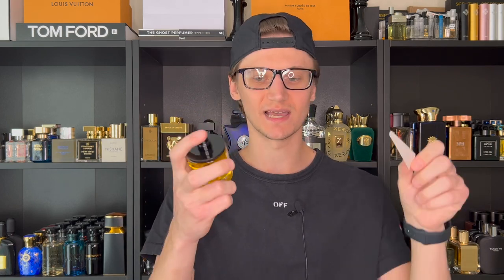Let's spray this and test out the atomizer. Honestly nothing great about it — it's not pressurized, it shoots very narrow, and doesn't put out much juice. So let's go ahead and smell this very interesting take on a barbershop style fragrance.